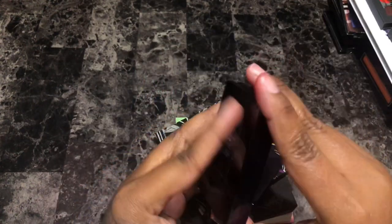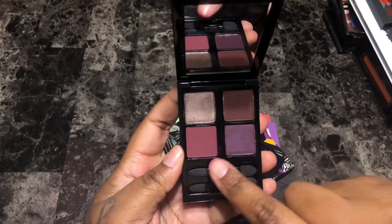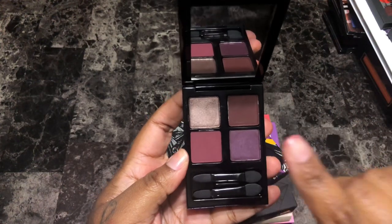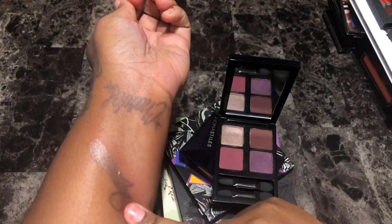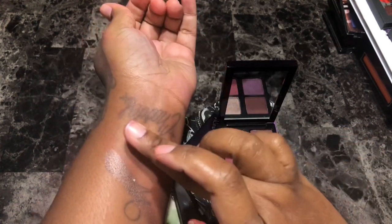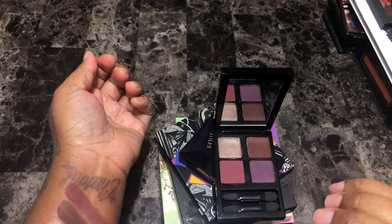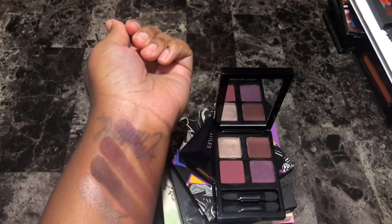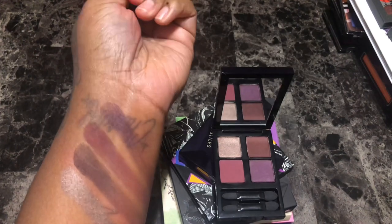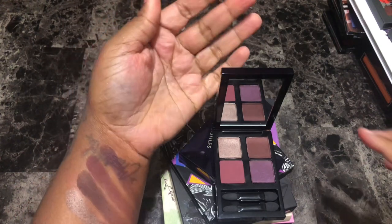Next is my Fiona Styles Electra Artist eyeshadow quad — very beautiful shades: a maroon, a deep brown, a plummy metallic, and one more. Let me swatch them for you — they swatch really pretty, and that one reminds me of a shade in the LORAC palette I got rid of. Realistically I know I have these shades in my collection, so I'm just going to get rid of her. She's a very pretty palette, but yeah she's going.